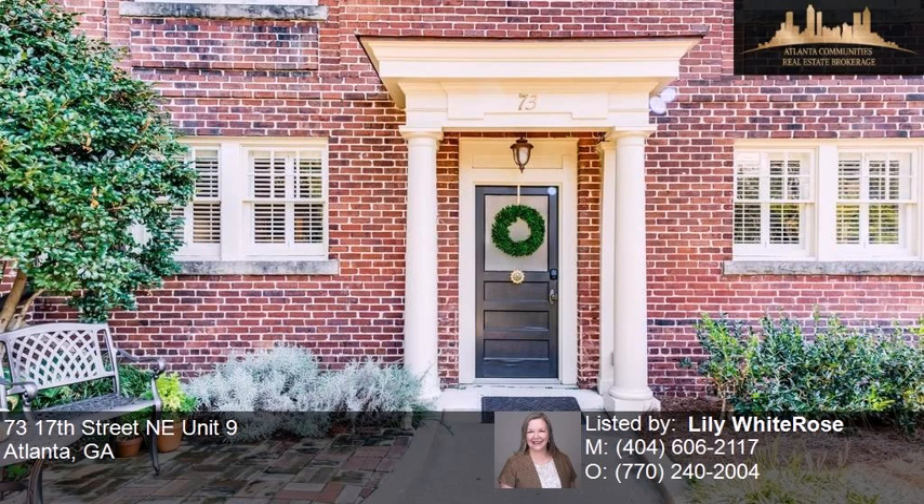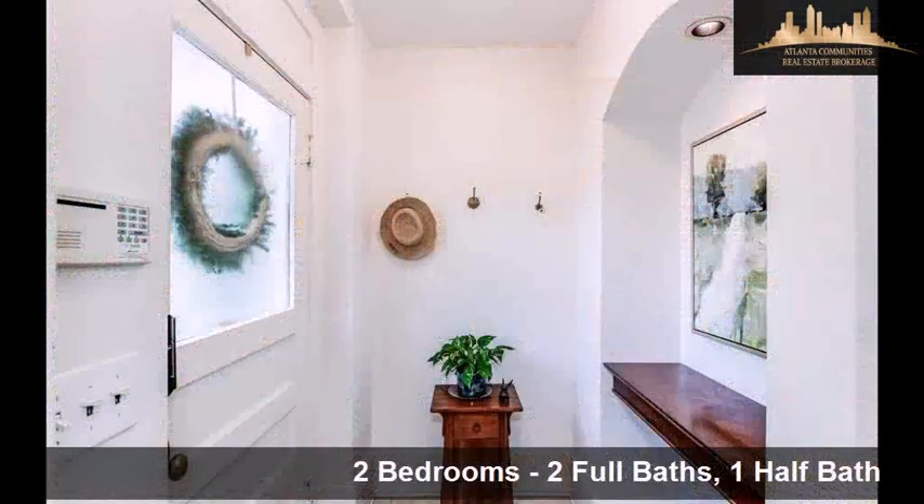This property is a two-bedroom, two full baths, and one-half bath home.